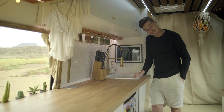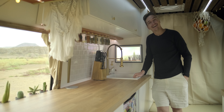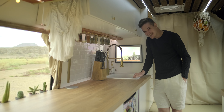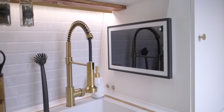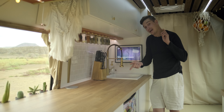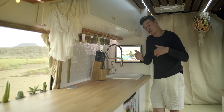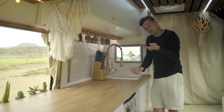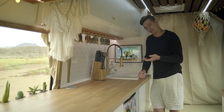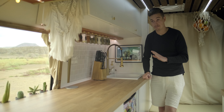Hier seht ihr relativ groß den Echo Show 15 von Amazon – ein Alexa-Gerät. Das dient zum einen als Smart-Home-Zentrale für unseren Van, wir können hier alle Geräte drüber steuern. Zum anderen verwenden wir die Einkaufsliste, beide auf unserem Smartphone im selben Account, sodass wir unabhängig voneinander einkaufen gehen können und jeder weiß, was fehlt. Es ist auch ein digitaler Bilderrahmen und wenn wir Musik abspielen lassen, wird hier das Cover angezeigt. Absolut geiles Gerät, hatten wir auch schon in der Wohnung – für mich definitiv die coolste Alexa, die es aktuell auf dem Markt gibt.